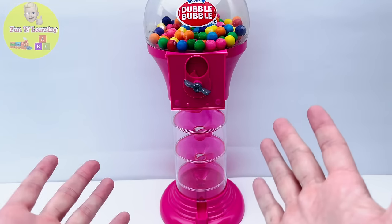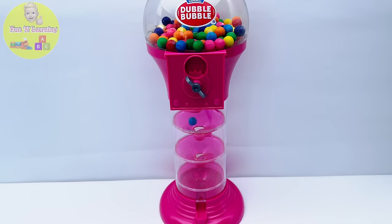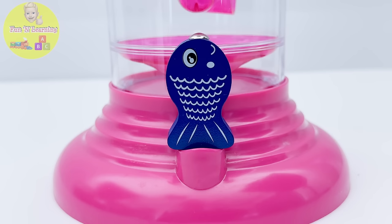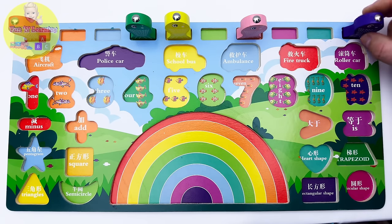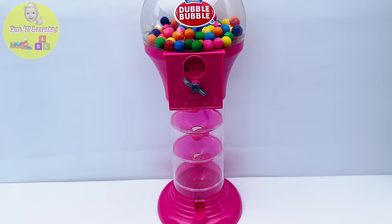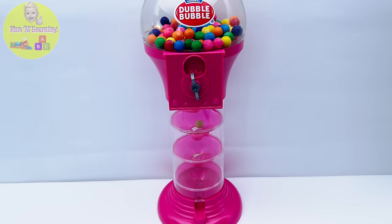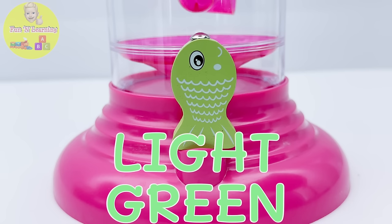I'm so curious to see what color will drop next. Oh, it's a blue gumball! Blue is my favorite color. Hi there, blue fish — I know you'll be happy to get back to the puzzle. Twist, twist, twist, what's next on the list? Wow, young learners, I see the color light green — it's a very happy color! Here is our light green fish. Let's put it back on the puzzle board.